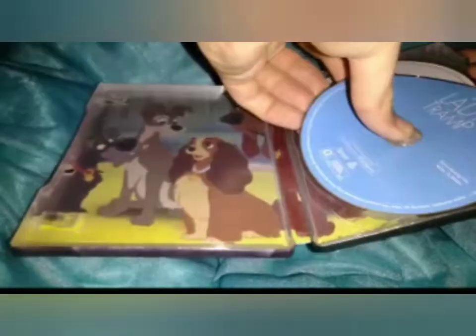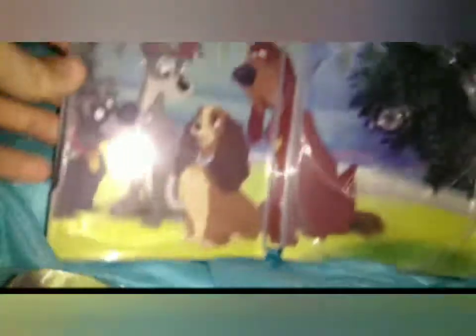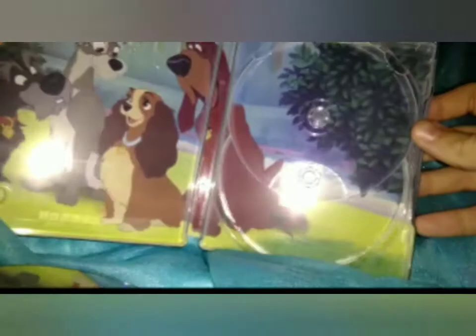The discs were hard to get out of this one. Just blank, because Disney doesn't really care about labels very much. And that's the inside — the dogs.